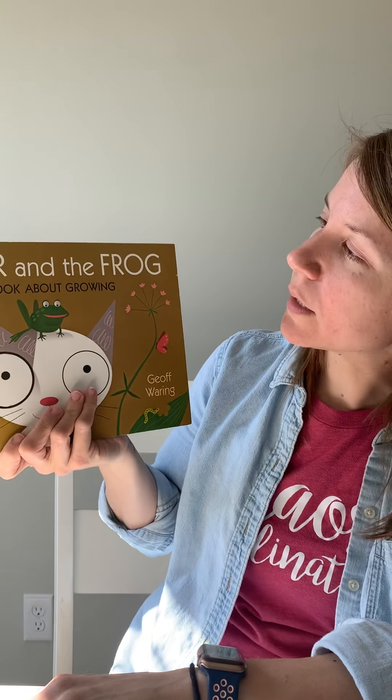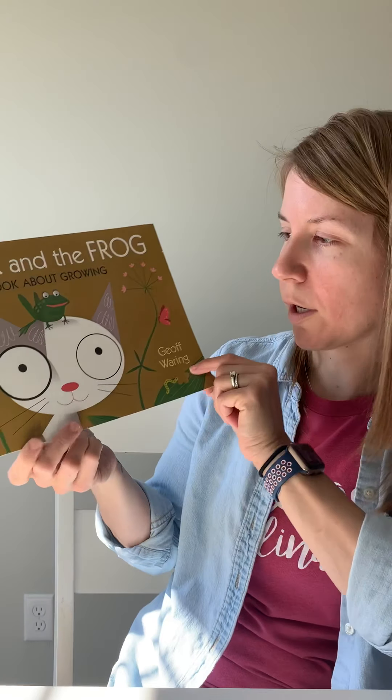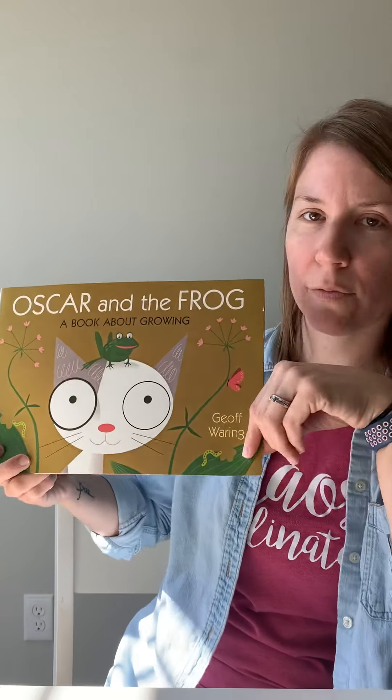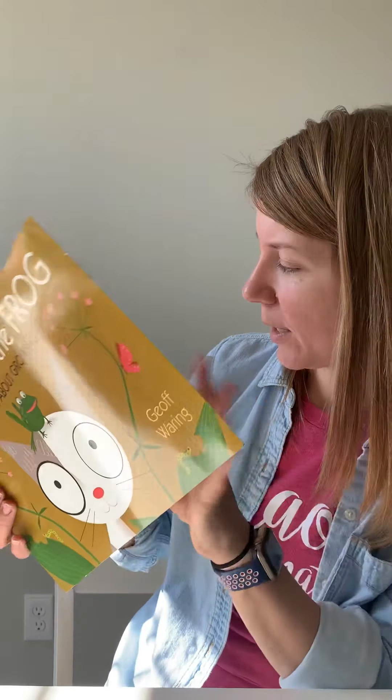Hi friends! This book is called Oscar and the Frog, a book about growing by Jeff Waring. So we have learned about the way lots of things grow. We're watching our caterpillars grow and our ladybugs grow. We read about how birds grow two weeks ago, and then we're learning about how frogs grow this week, how they change. So let's see what happens.